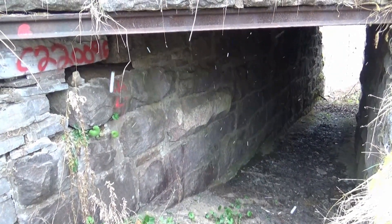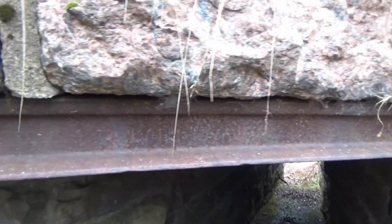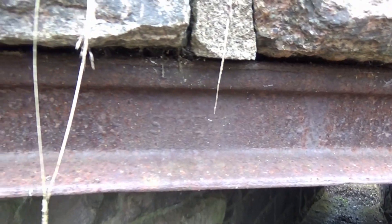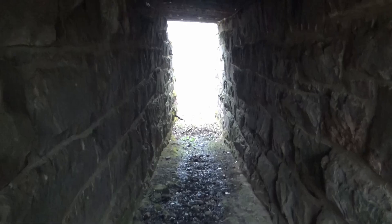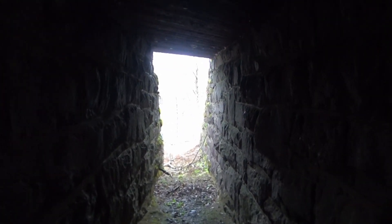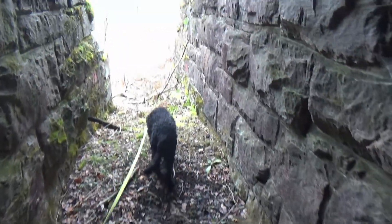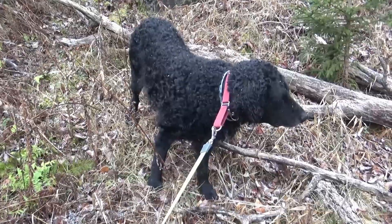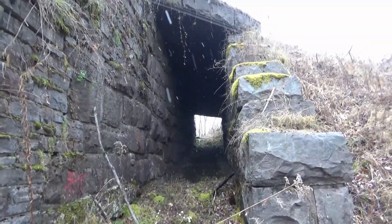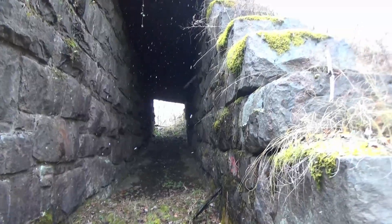Here we are at the old cattle pass, built in 1892 when the railroad was constructed. Here's a look at that rail that was rolled in England. Let's head down to the pass. Let's hope there's no stampede — that would put us in the horns of a dilemma for sure. VTOL was a tad reluctant to head into the cattle pass, but we'll go back up again.